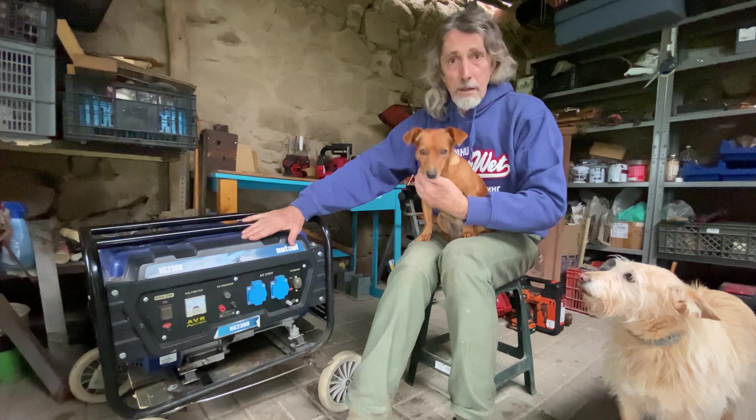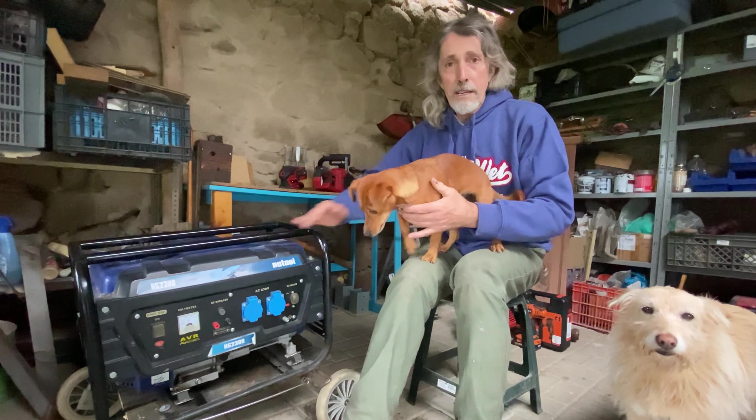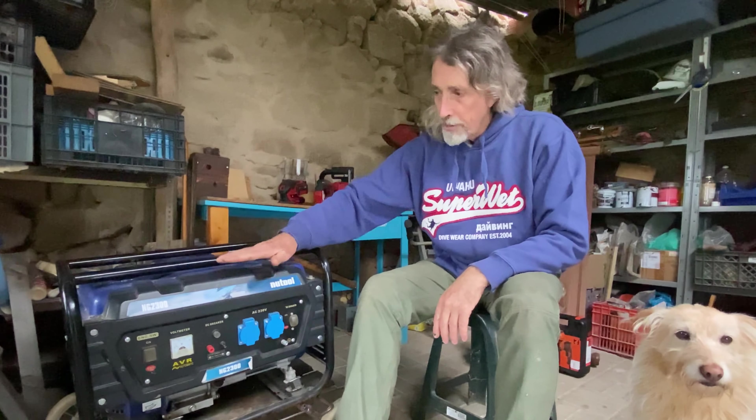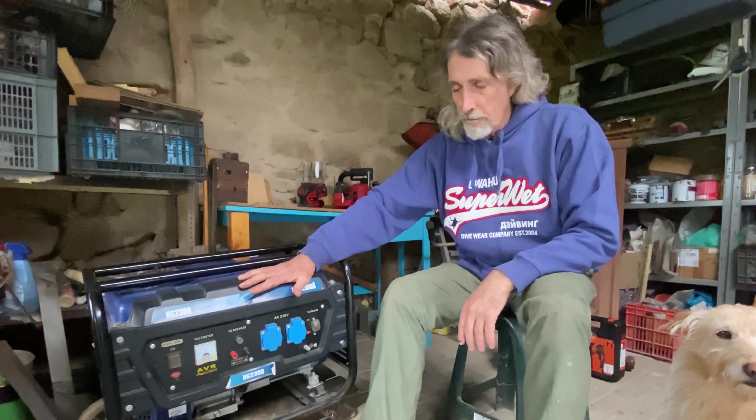I do service all my power tools quite regularly, which means cleaning them out, checking the spark plugs, and on this one checking the valves and changing the oil. Don't skimp on that, otherwise your budget model will end up costing you a lot of money because it won't last very long.